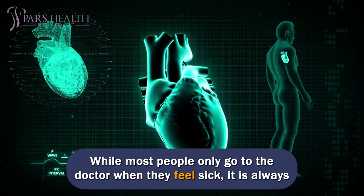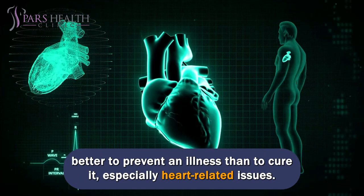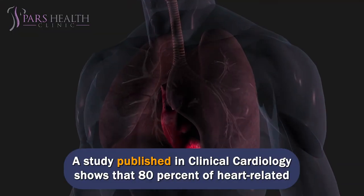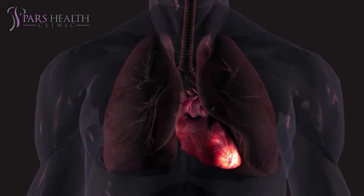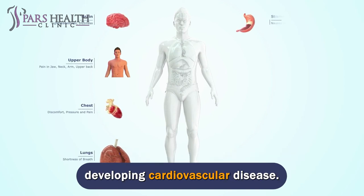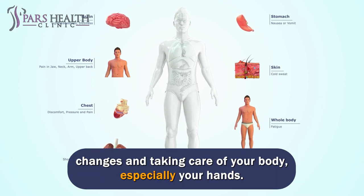While most people only go to the doctor when they feel sick, it is always better to prevent an illness than to cure it, especially heart-related issues. A study published in Clinical Cardiology shows that 80% of heart-related problems can be prevented by avoiding unhealthy lifestyle choices. Diet, being overweight, and smoking can significantly increase a person's risk of developing cardiovascular disease. This means that you can reduce your risk of heart problems by making lifestyle changes and taking care of your body, especially your hands.